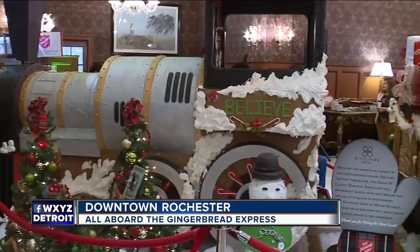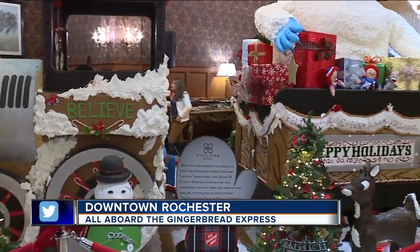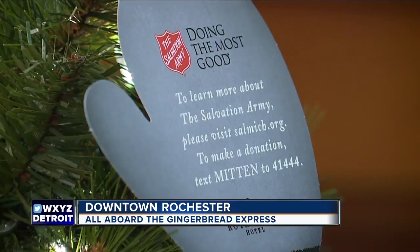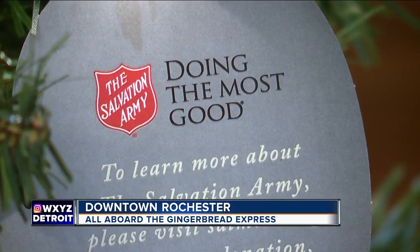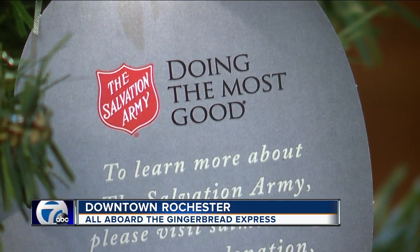The Salvation Army of Metro Detroit has been teaming up with the hotel since 2009 to raise funds to help folks in our area. Over the years they've raised more than $55,000. Then we can buy some clothes for those that would otherwise go cold in these winter months.